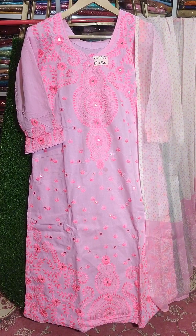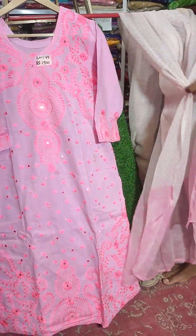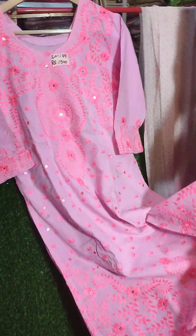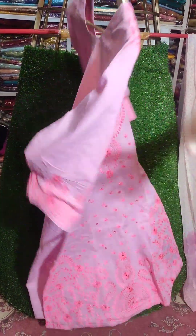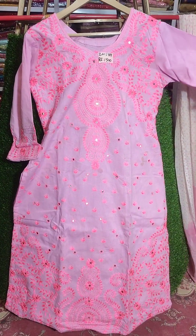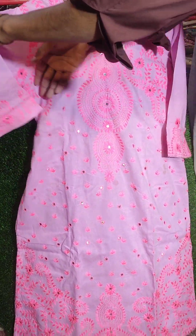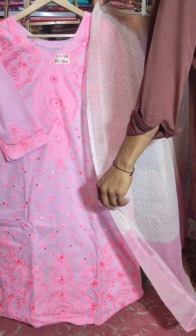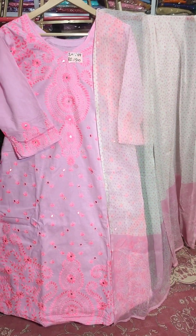Look at this — it's a fully embroidered shirt with a beautiful color, chiffon dupatta, and Rajasthani embroidery with multi embroidery and mirrors. Chest size is 20 plus, length is 44. You will get two pieces for 1500. This is Rajasthani embroidery — two pieces, price is 1500.